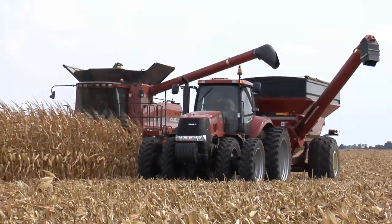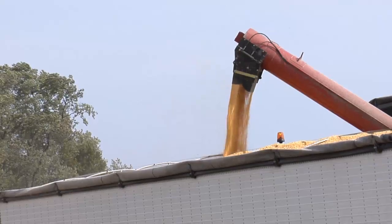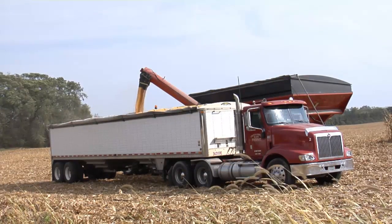Also, the field work here in America is different from the European working methods. The use of chaser bins is standard here. A big truck stands ready at the edge of the field for the final transportation of the cereals.